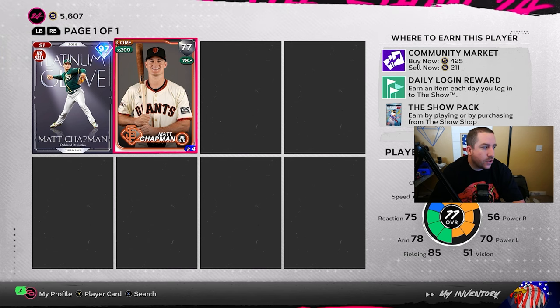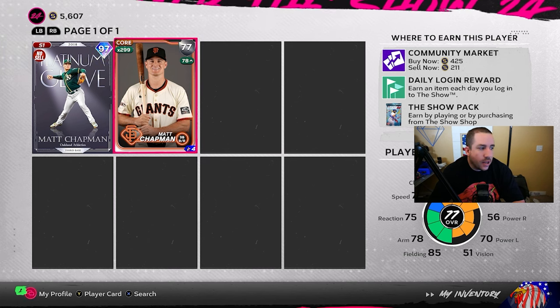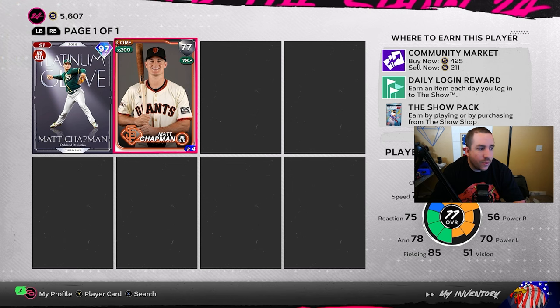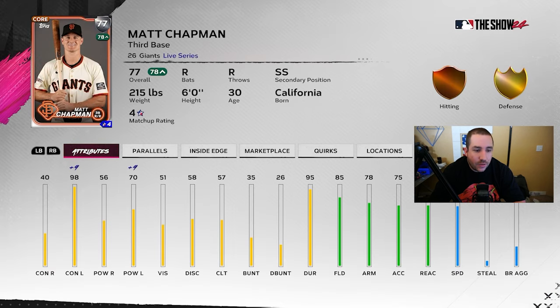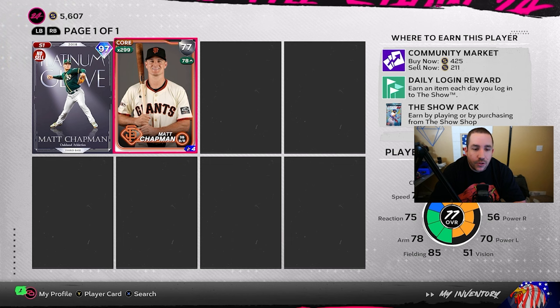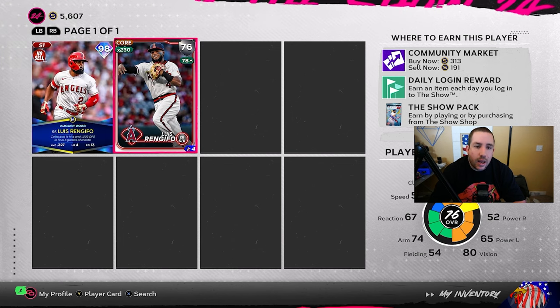Next up is Matt Chapman — three hits versus lefties, batting .600, two extra base hits. Against righties, 10 hits, batting .357 with three home runs and six extra base hits. His contact and power versus righties are very low in-game, and that's where he's killing it right now. You could see him go gold very easily with a contact and power boost versus righties. At 211 stubs, buy now around 200 — if he goes gold he's worth 400, double your profit. He could even go 81 or 82.